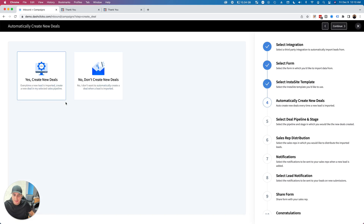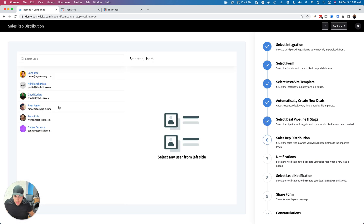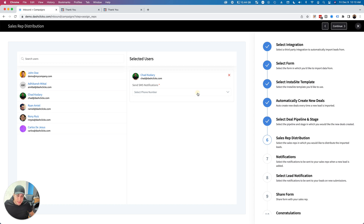Let's say I'm going after chiropractors — I'll type in 'chiro' and there's my chiropractor template. I'll click Continue. Do I want to create new deals in my pipeline when somebody submits the form? Yes, because I want to automate this for my sales reps. I'll drop it on my Inbound Sales Pipeline and put it on the 'Lead In' stage.